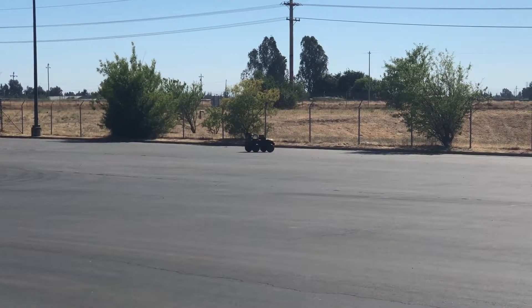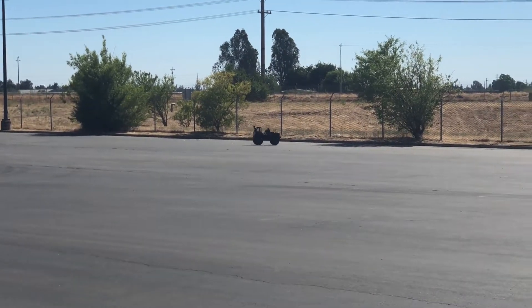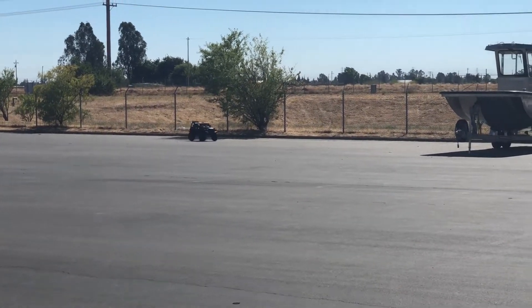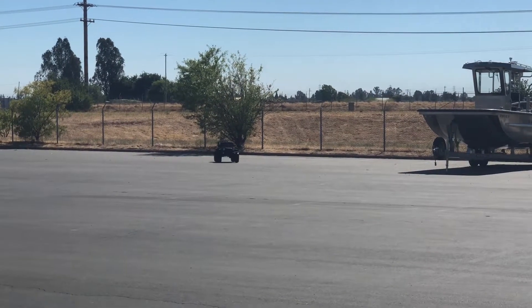Yeah, we need to meet this man. We're just going to have to meet this man.